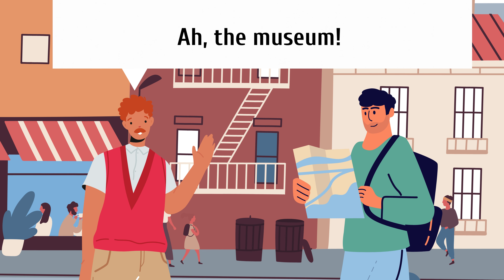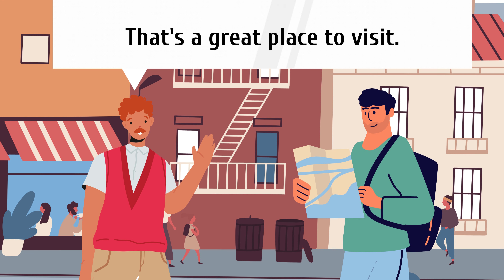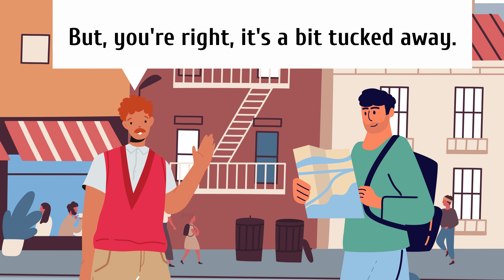Ah, the museum. That's a great place to visit. But you're right, it's a bit tucked away.